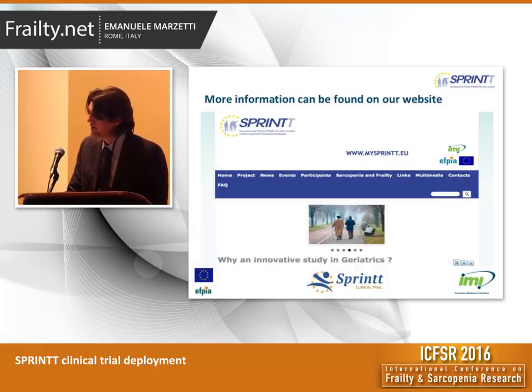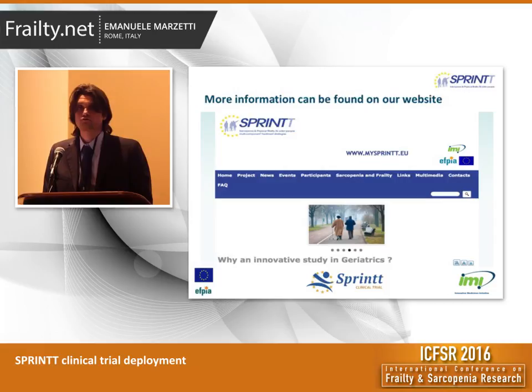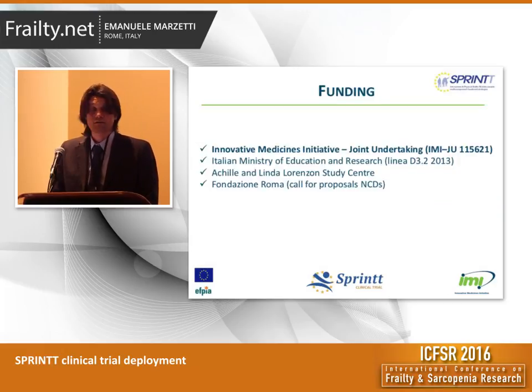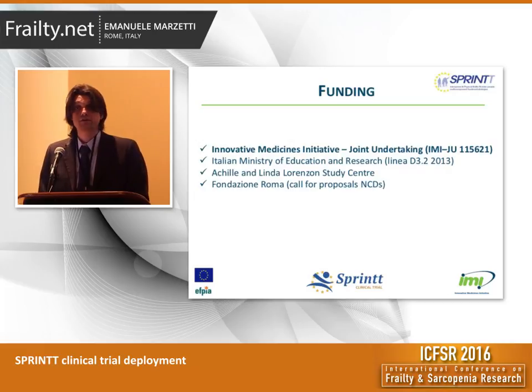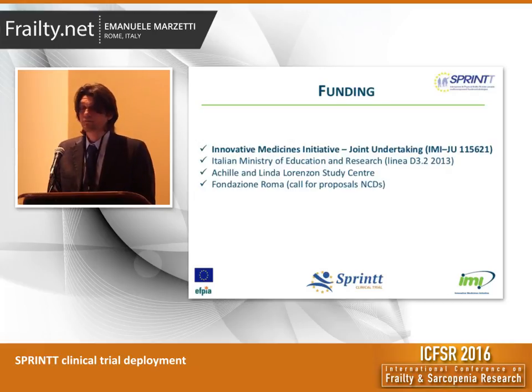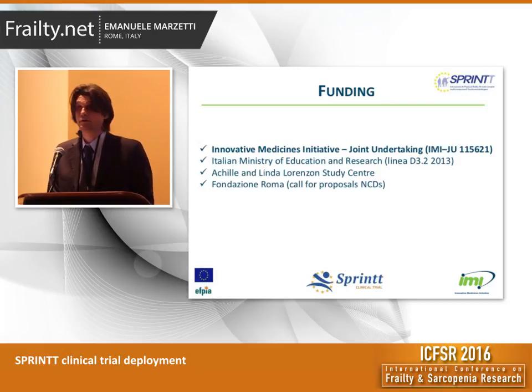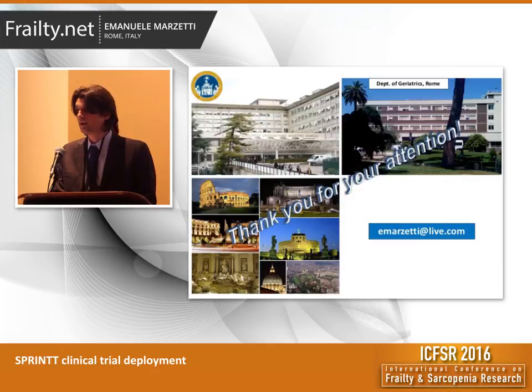If you want to stay up to date with the clinical trial and with the SPRINT project as a whole, please visit our website at www.mysprint.eu. Finally, I'd like to thank the funding agencies — especially IMI — that made the SPRINT project possible, but also the Italian Ministry of Education and Research, the Achille and Linda Lorenzon Study Center, and the Fondazione Roma for their continuous support to our activities in Rome. And of course, I'd like to thank all of you for your kind attention. Thank you.